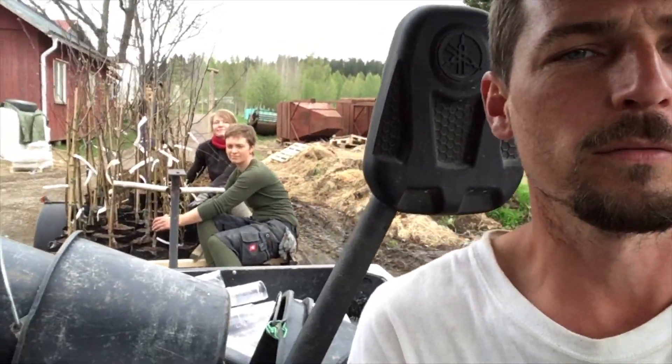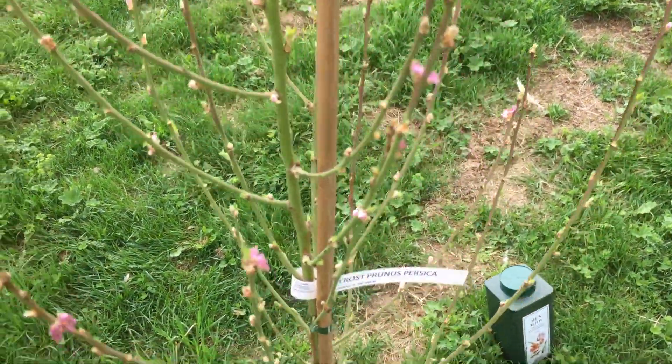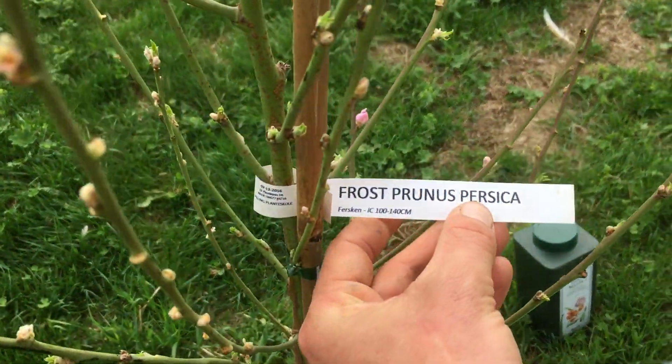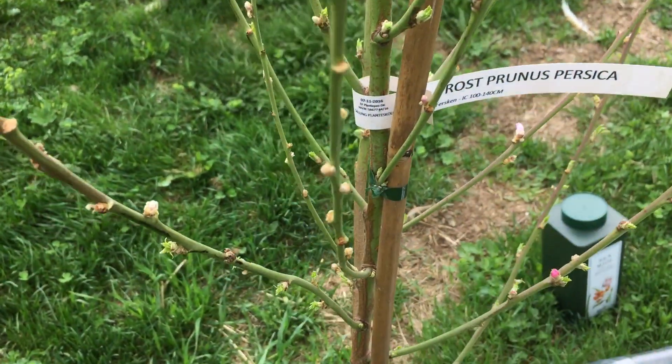Today we are tree planting with the team and Timmy T is out of the kitchen. We're putting in peach, apple, pear, plum, cherry. We're trying a couple of peach trees this year from Finland and excited to see how they go.